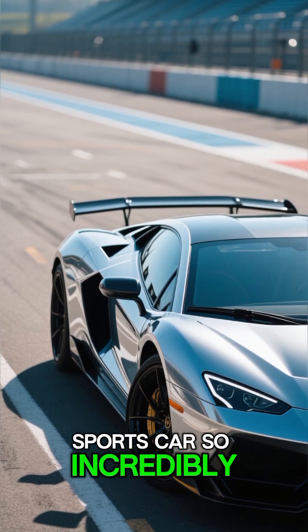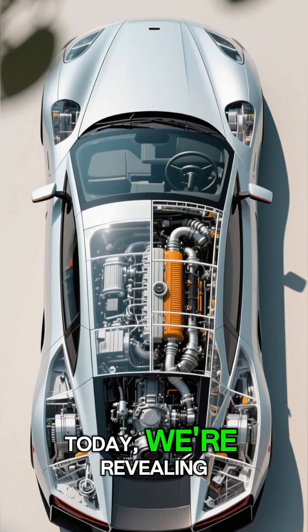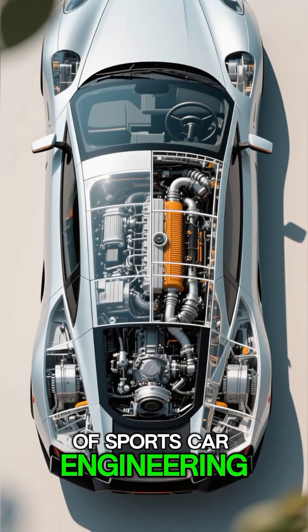Ever wonder what makes a sports car so incredibly fast and agile? It's not just about a huge engine. Today, we're revealing the top secrets of sports car engineering.